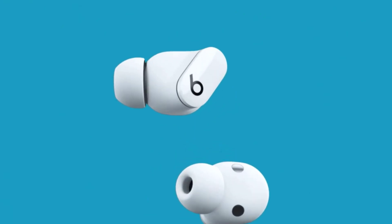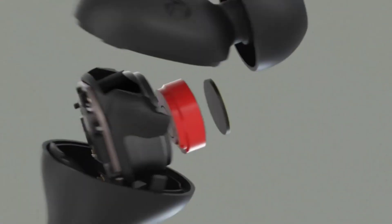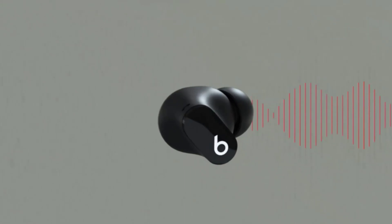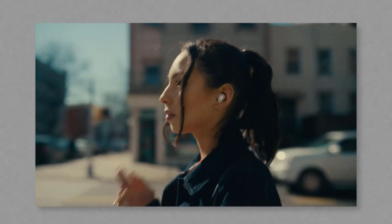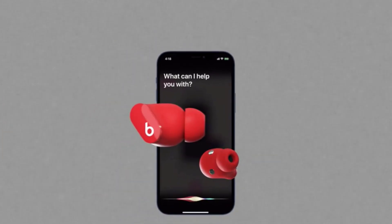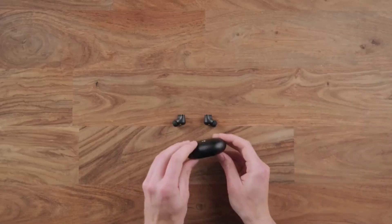Another aspect that sets the Studio Buds apart is their Active Noise Cancellation (ANC) technology. By intelligently analyzing and canceling out external noise, these earbuds create a serene listening environment, enabling you to fully immerse yourself in your music or podcast. Whether you're on a crowded subway or in a bustling coffee shop, the Studio Buds provide an oasis of tranquility, allowing you to focus on what matters most — the music.